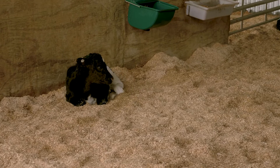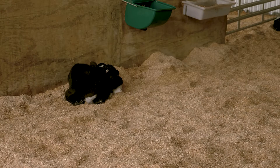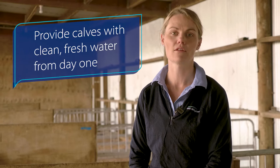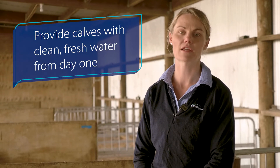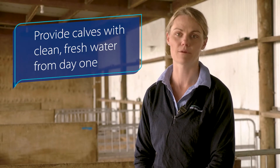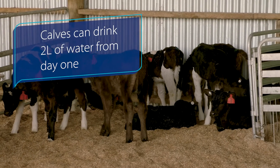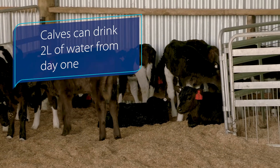Water is a really important part of successful meal feeding. When there is no fresh water available, voluntary intakes of meal are reduced, so it is important from day one that calves are provided with clean, fresh water ad-lib. Very young calves, even from day one, can drink two litres of water a day.